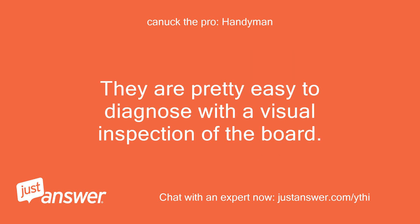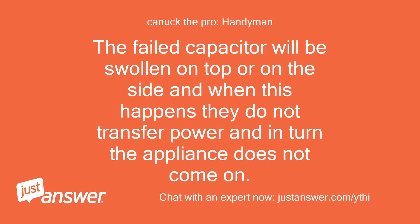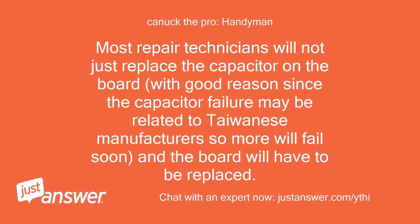They are pretty easy to diagnose with a visual inspection of the board. The failed capacitor will be swollen on top or on the side, and when this happens they do not transfer power and in turn the appliance does not come on. Most repair technicians will not just replace the capacitor on the board, with good reason, since the capacitor failure may be related to Taiwanese manufacturing, so more will fail soon, and the board will have to be replaced.